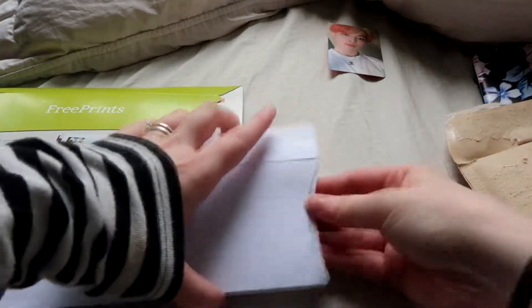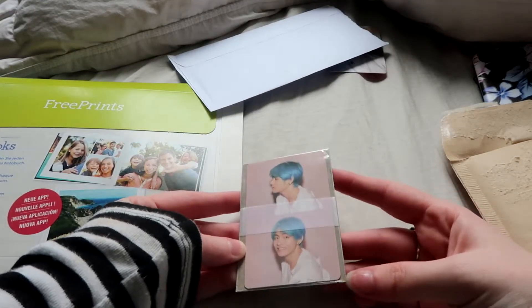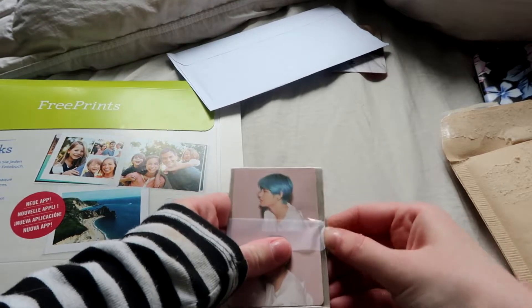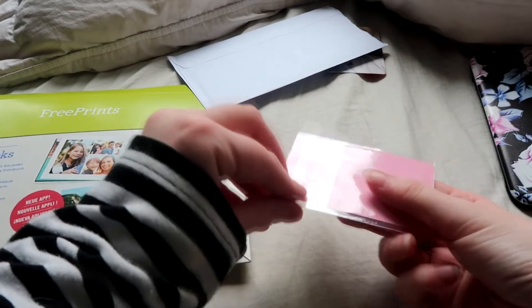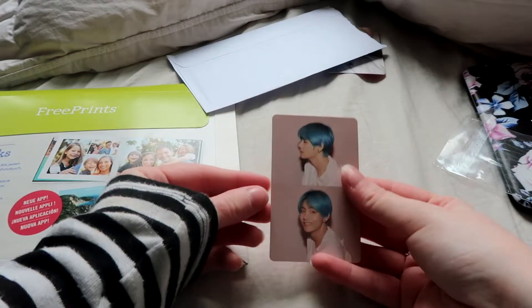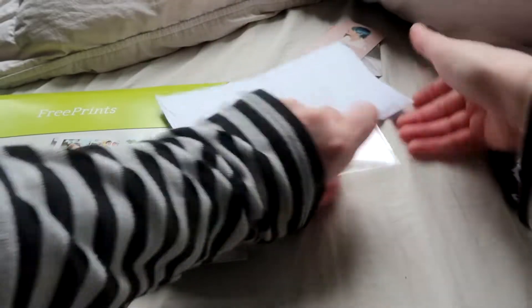And I think this is another photocard. We got this photocard, and maybe you already saw that I got this photocard before, but I traded the first one for the Jimin photocard. Here it is — this is version 1 of Taehyung. It's in perfect condition, so that's just perfect.